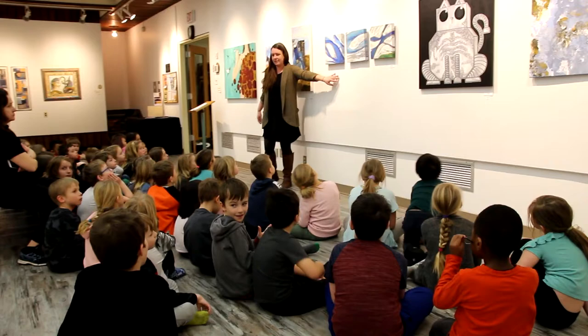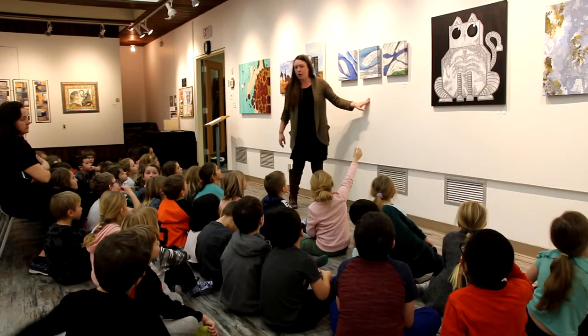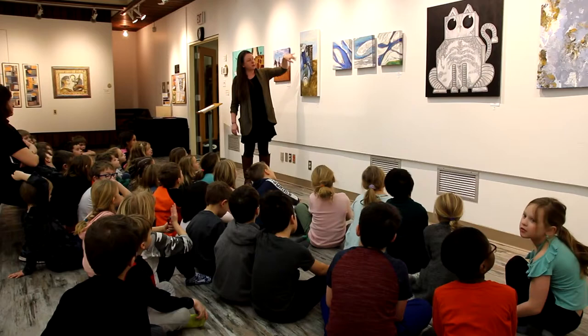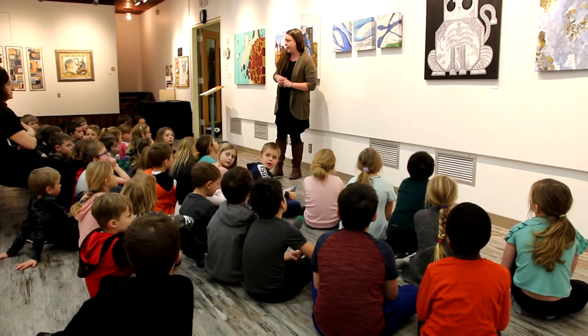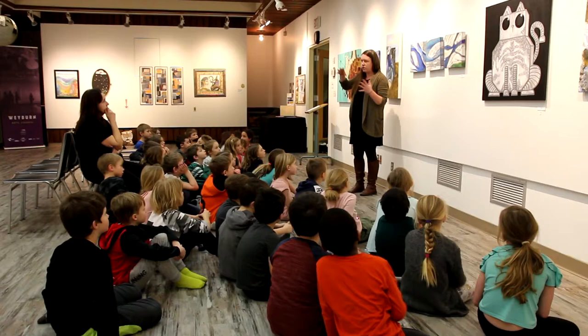These are all representational art — they all look like a thing. This is not abstract because we can see it's a truck, a field, and a person. But this one is more abstract. We're going to look at both abstract and non-abstract art today. This abstract piece is somewhat representational — this artist uses Google Maps, zooming in or out, and paints the map.